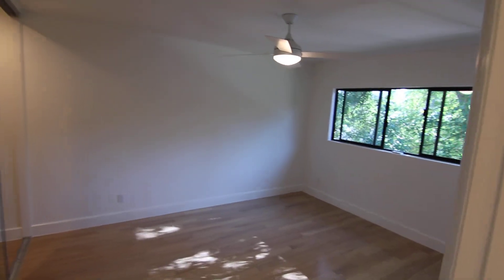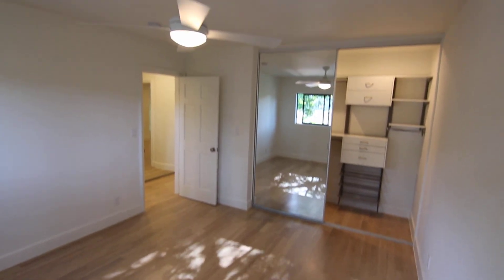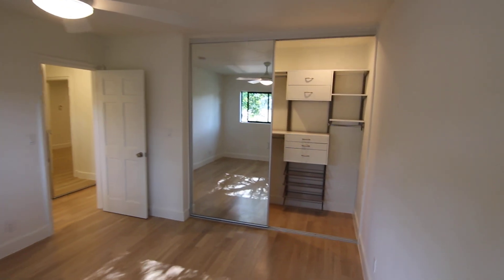Now we're making our way into the bedroom, where you have a nice ceiling fan, beautiful black framed windows, hardwood flooring, smooth ceilings, and great natural light.